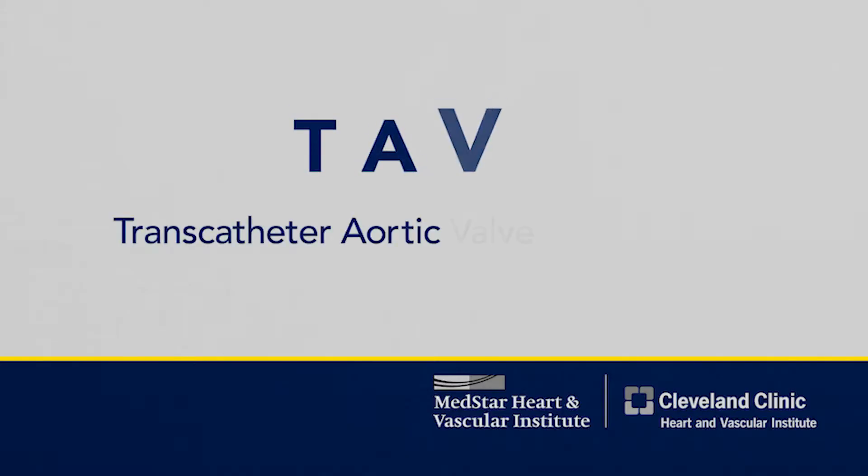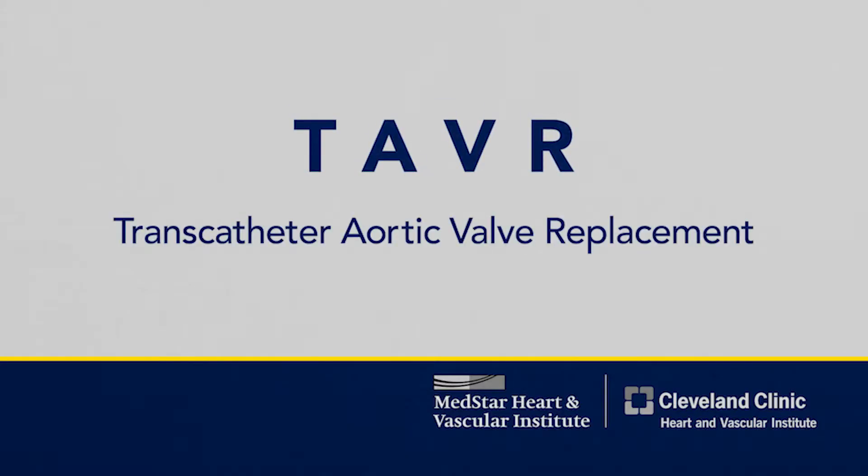Much to my surprise and delight, I found out that I was a candidate for relatively new technology — the TAVR procedure. It stands for transcatheter aortic valve replacement.